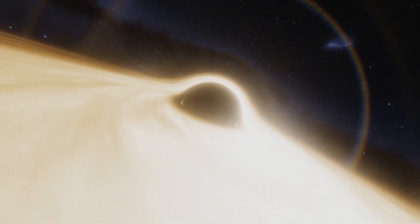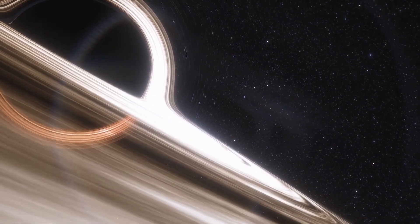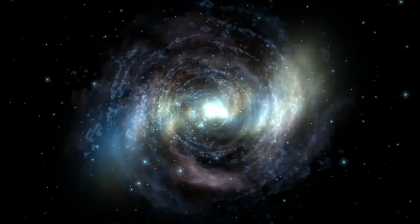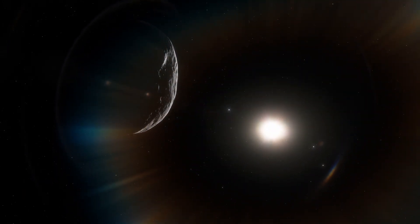But what creates a black hole in the first place? Black holes are essentially leftovers of a dead star. When the mass of the star crosses a certain threshold, gravity overwhelms it. This collapses the star, which in turn results in a black hole.